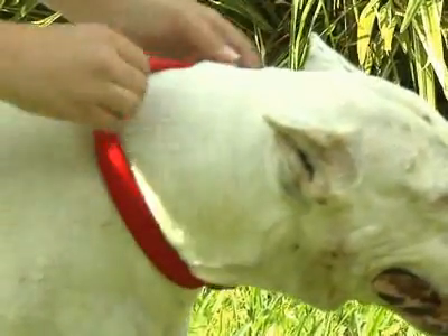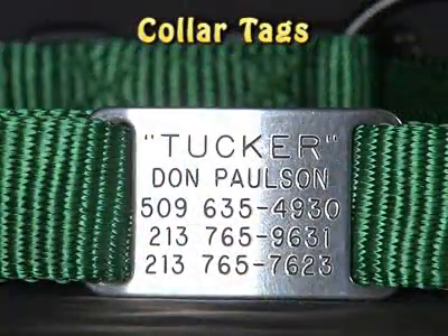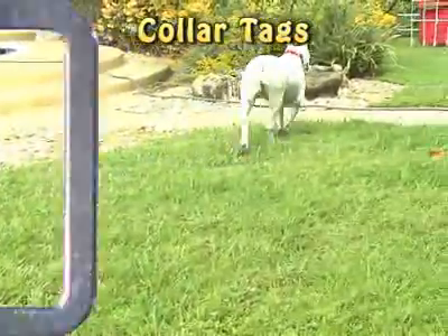Are you tired of having to replace your pet's ID tag every six months? Try our collar tags. We guarantee these tags will last the life of your pet, no matter how energetic its lifestyle.